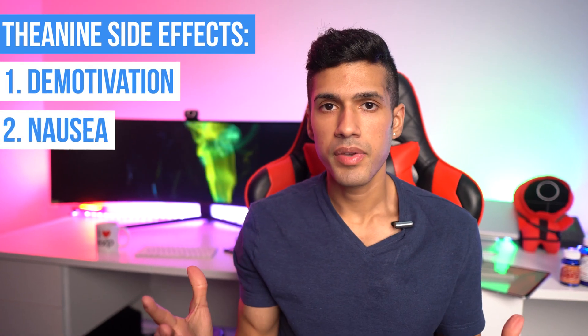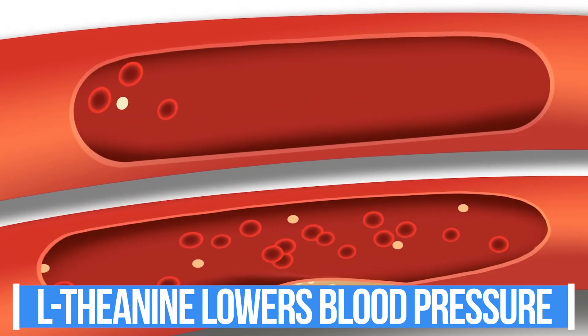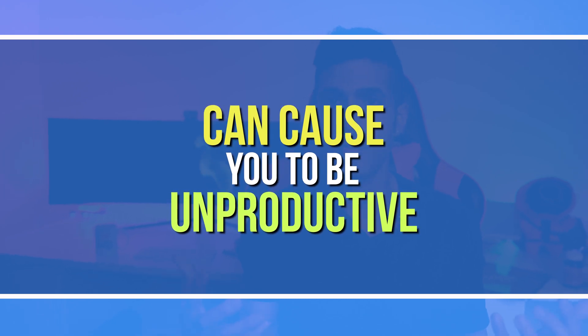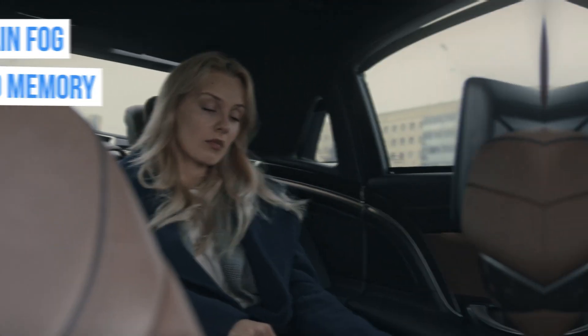The second major side effect to consider is nausea, or some people experience headaches. The main reason is that L-theanine lowers your blood pressure, which is good for people with high blood pressure. But if you deal with low blood pressure, or if you fast throughout the day and take L-theanine, it can cause you to be very unproductive — you get brain fog, you can't remember things.